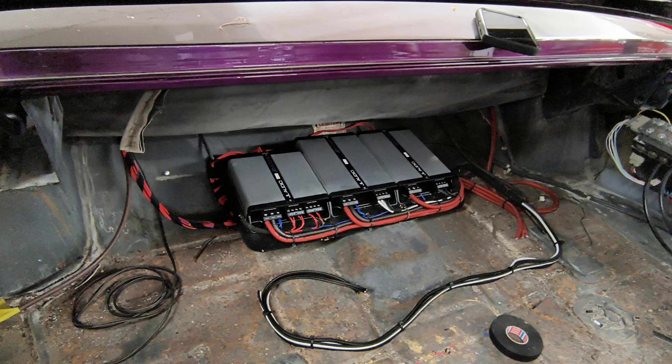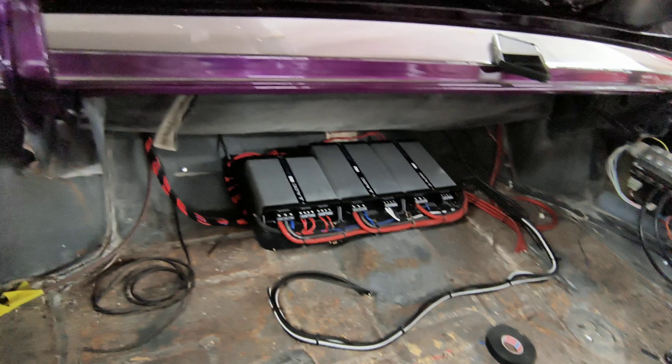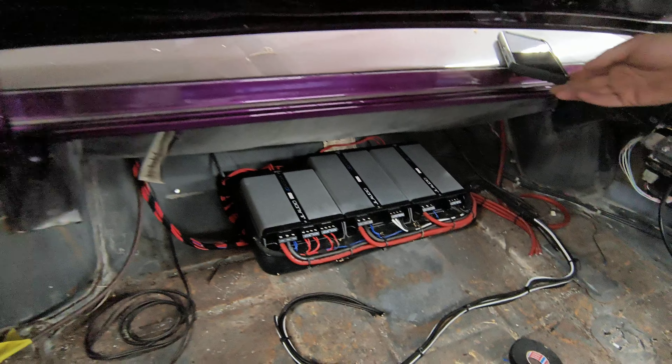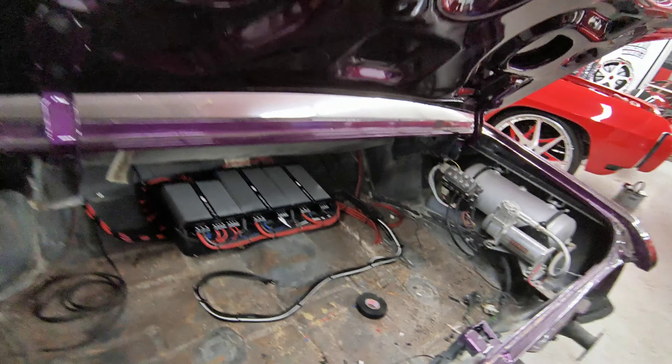Y'all see that donk? We got four 10s — four 10 W3s, two 1000s on the folk channel. I'll be back in a minute.